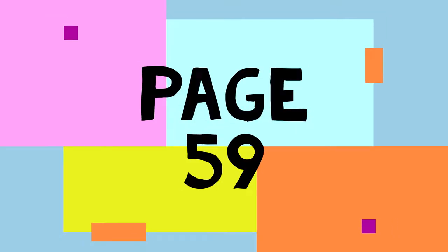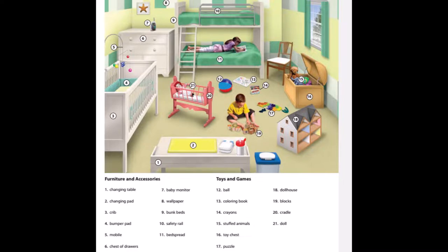Page 59. The Kid's Bedroom. 1. Changing table. 2. Changing pad. 3. Crib. 4. Bumper pad. 5. Mobile. 6. Chest of drawers.